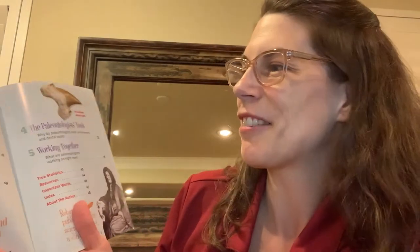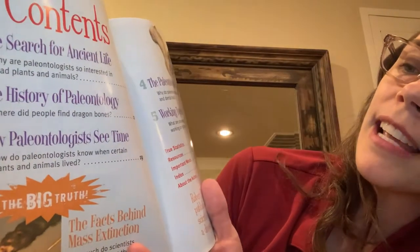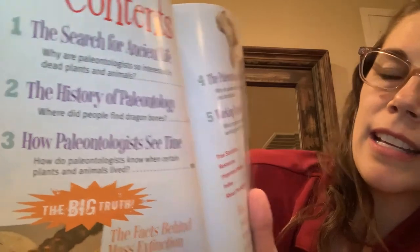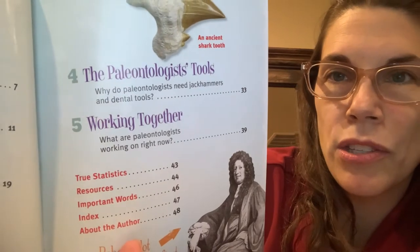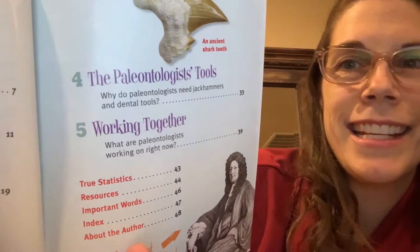This is a very long book full of a lot of great details all about paleontology. The Table of Contents has five different sections: the search for ancient life, the history of paleontology, how paleontologists see time, the paleontologist's tools, and the fifth chapter is working together. So let's get started.